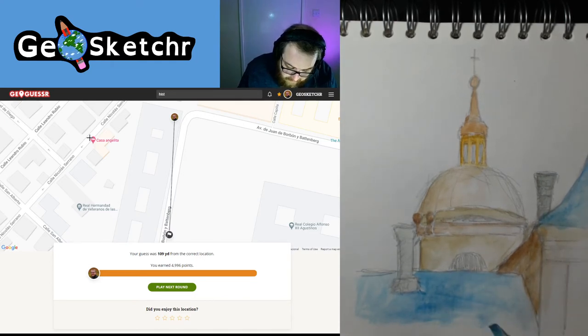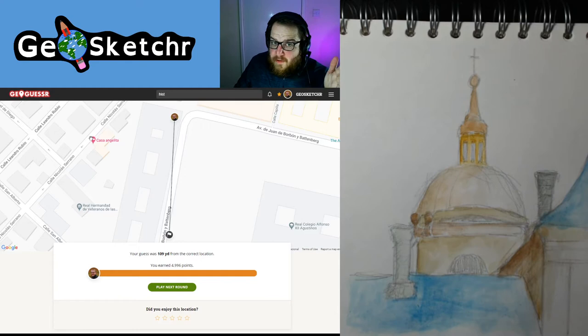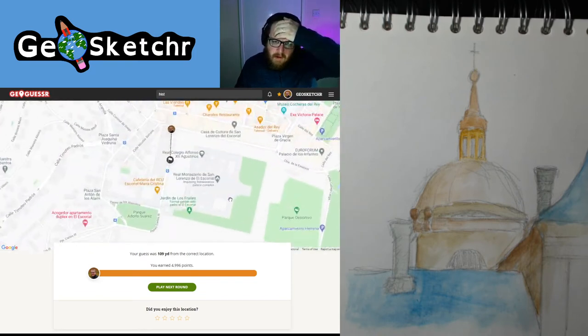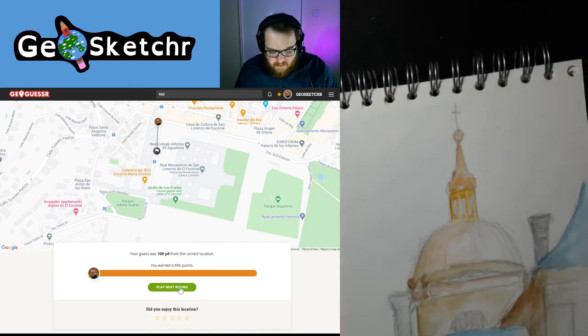For a guess made without zooming in and just throwing it down roughly where I thought it was, I've had this location before but never got it that accurate, because I normally play with a timeout when just playing for fun. If you're interested in seeing some actual GeoGuessr gameplay, let me know — maybe you don't want to see sketches every time. So we were at the imposing Renaissance palace complex of the Real Monasterio de San Lorenzo de El Escorial. We're going to move on — our first painting is done.